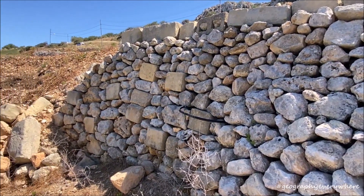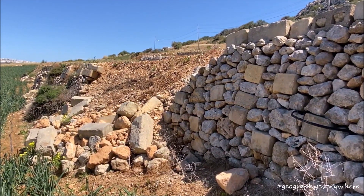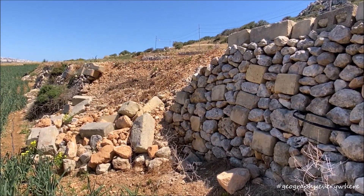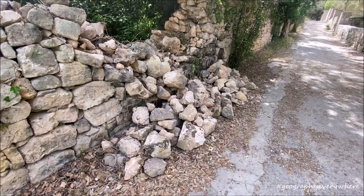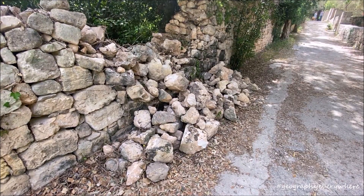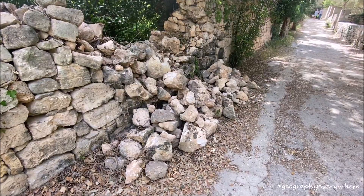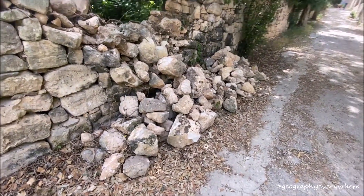Recently, rubble walls have been being removed to change the land into new developments. In Malta, it is illegal to break or knock down even part of a rubble wall. If you have a rubble wall on your field, you must keep it in a good condition.